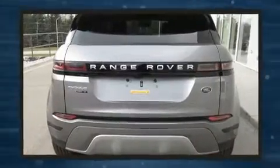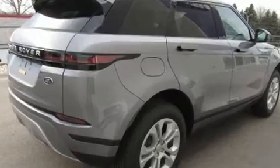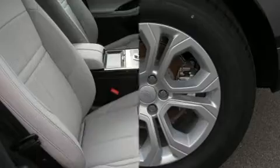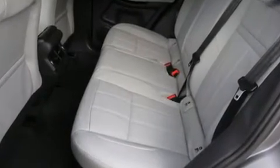A turbocharger is also included as an economical means of increasing performance. This model accommodates five passengers comfortably and provides features such as voice-activated navigation, a built-in garage door transmitter, an automatic dimming rear-view mirror, automatic dimming door mirrors, heated seats, and power front seats.